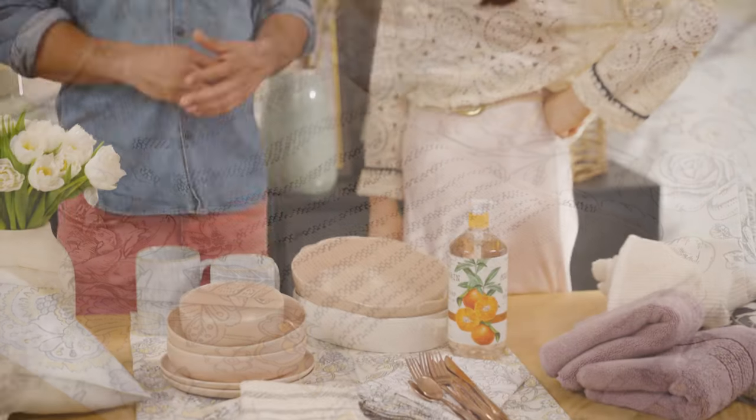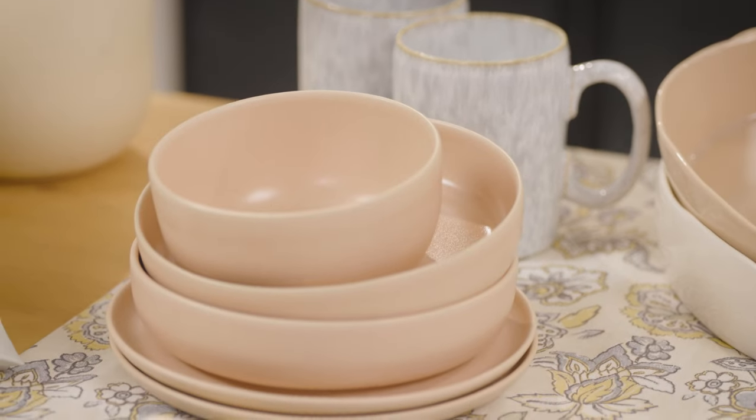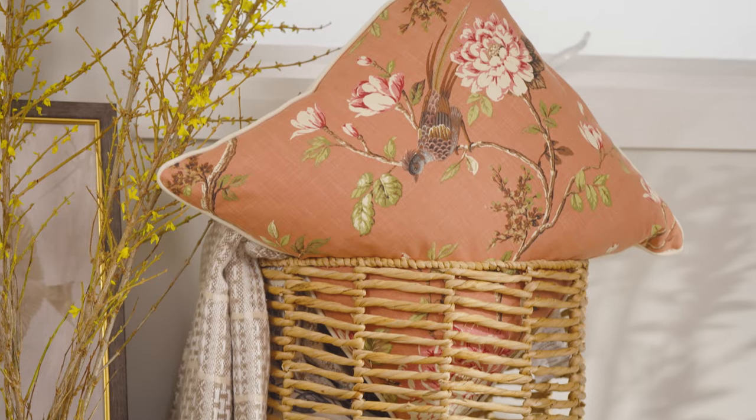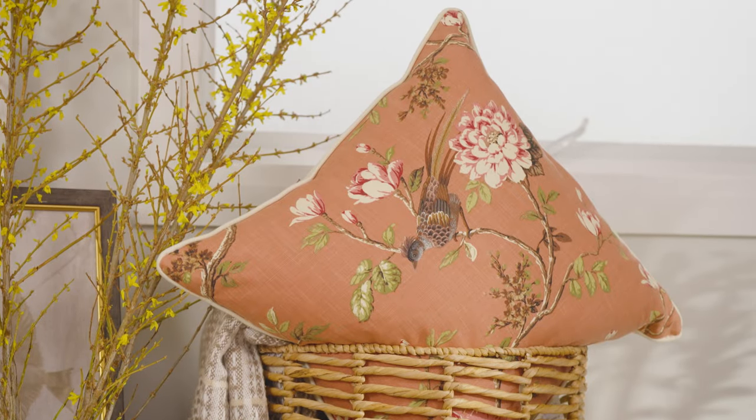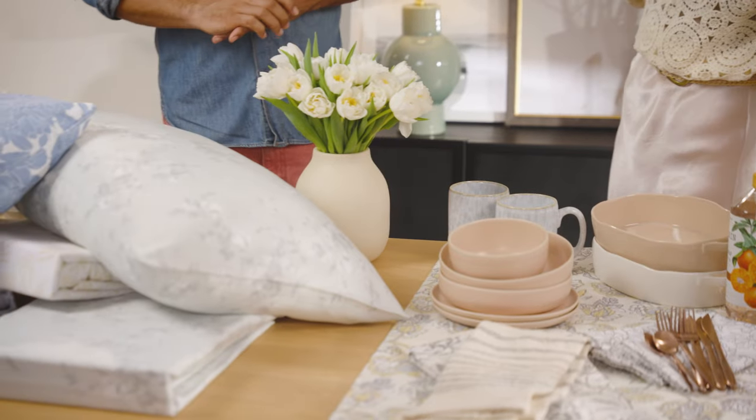That is very nice. Are these the colors that are really happening this spring? I think definitely tonal colors. With spring in general, we want to reflect what's happening outside inside, so it's the softer colors. And in the bedroom — the bed is the biggest piece in the room.